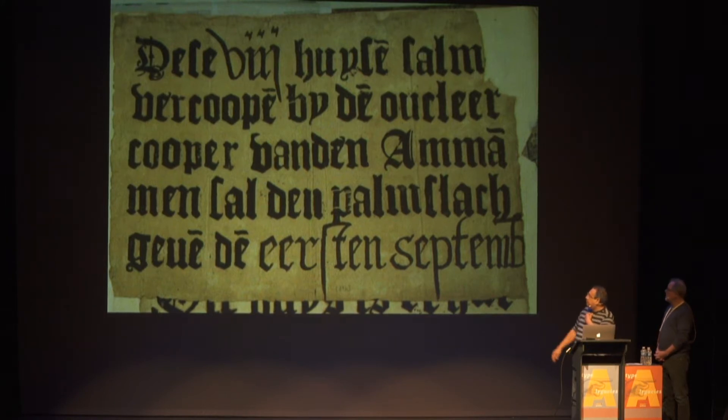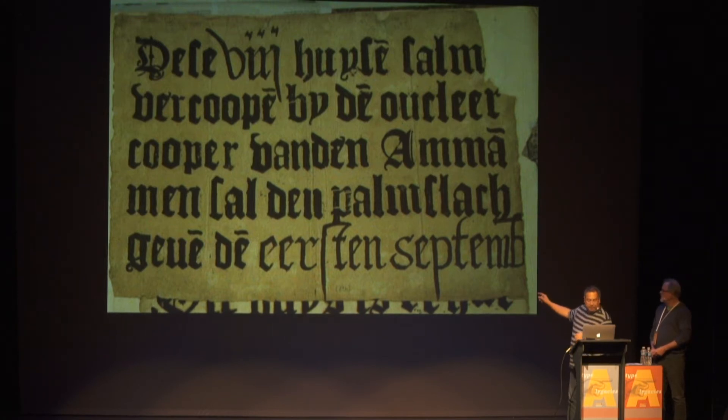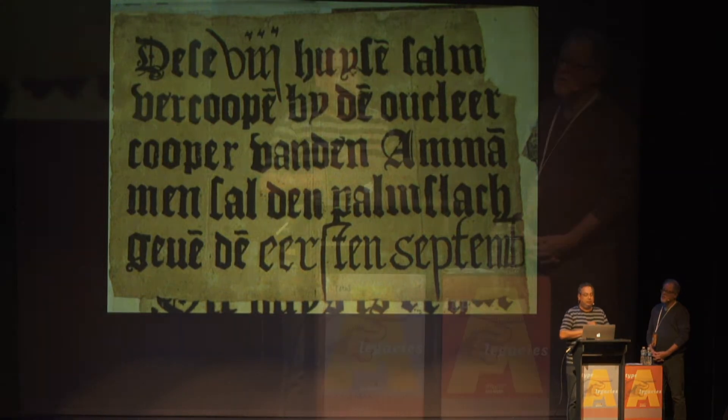It uses this big textura, and it's an infill poster because it says 'Deze' with a Roman numeral eight — so it's about the sale of eight houses at once. Apparently there were a lot of rich people in Antwerp, and the palmslag, or the deal, would be made on the 1st of September. We have, in the collection, seven of these posters, and they're all real estate posters about the selling and renting of houses.